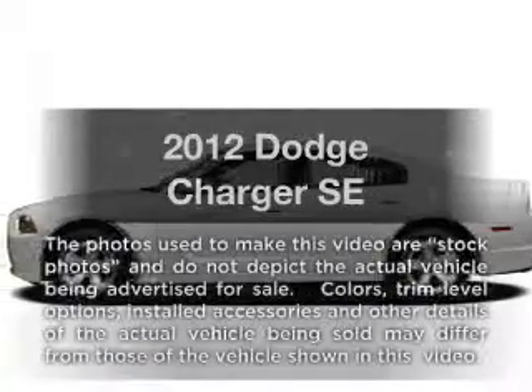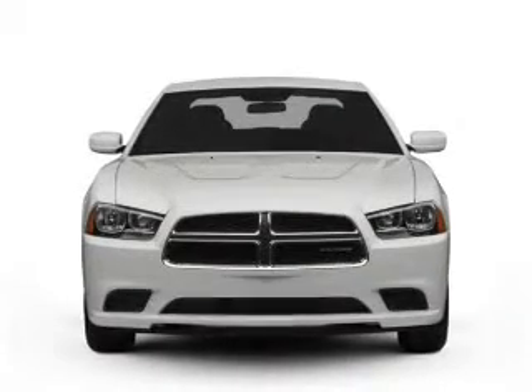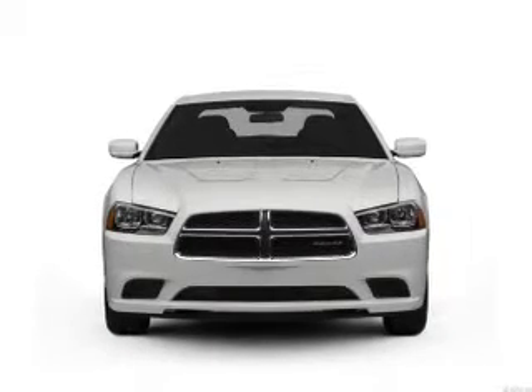Imagine yourself in this 2012 Dodge Charger. If you're looking for a first-rate auto, this one could be yours today. With a solid six-cylinder engine, the powertrain includes rear-wheel drive, driven by an automatic transmission.